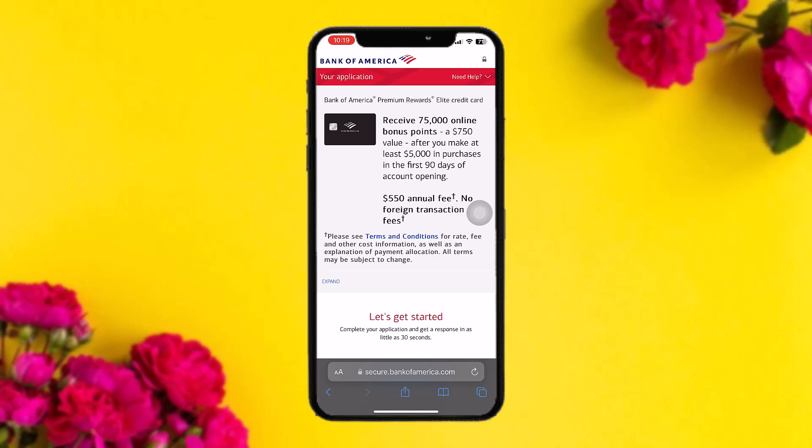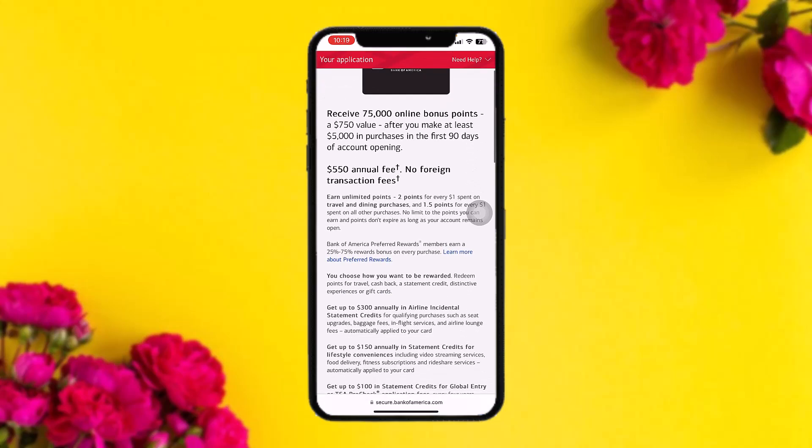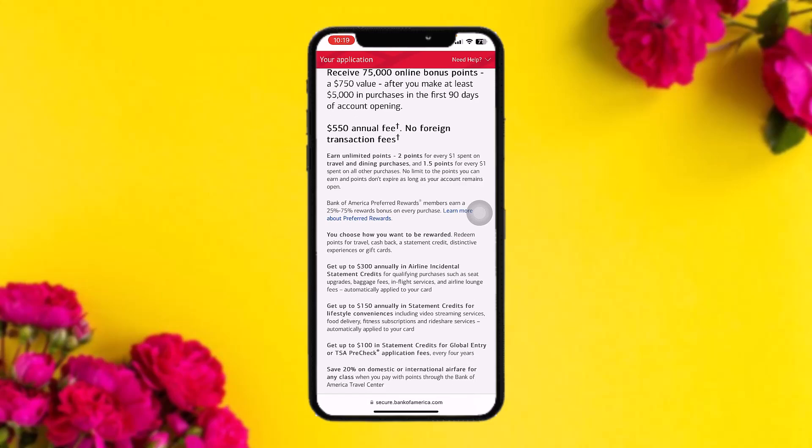On the application page you can see the benefits, including receiving 75,000 online bonus points — equivalent to $750 — after at least $5,000 in purchases within the first 90 days. You can also earn unlimited points: 2 points per dollar on travel and dining, and 1.5 points per dollar on all other purchases. There's no limit to points you can earn, and points don't expire as long as your account is open.